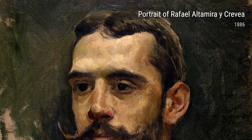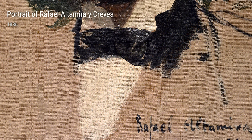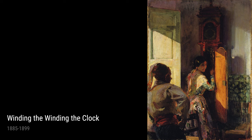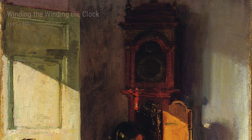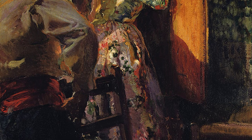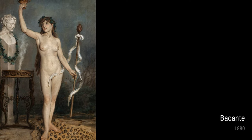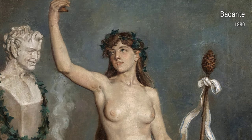Next up is Portrait of Raphael Altamira y Crevier from 1886. In this piece, Sarola beautifully brings out the personality and character of his subject, capturing their essence with every brushstroke. One of his more unique works is Winding the Clock from 1885 to 1899. This painting tells a story of daily life, with Sarola's masterful composition and attention to detail drawing you into the scene.